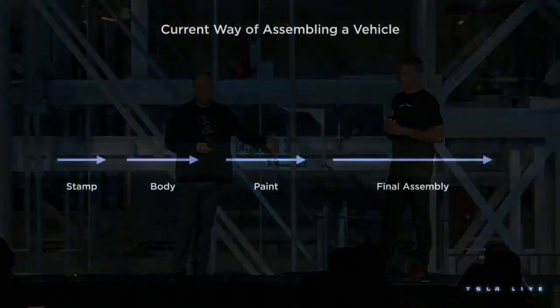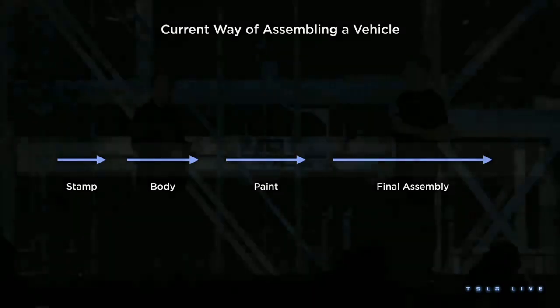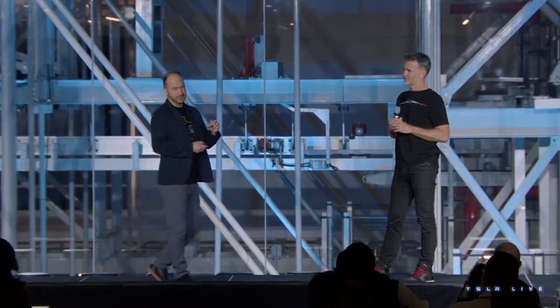A traditional way of making a vehicle is this: you stamp it, you build a body in white, you paint it, and you do final assembly. These shops are dictated by the organizational structures that exist, and they're dictated by the boundaries that exist in the factories that are laid out. If something goes wrong in final assembly, you block the whole line, and you end up with buffering in between. This is at the tail end of its manufacturing optimization.